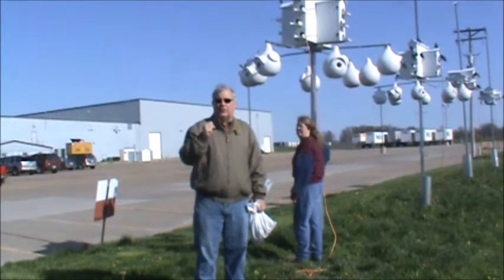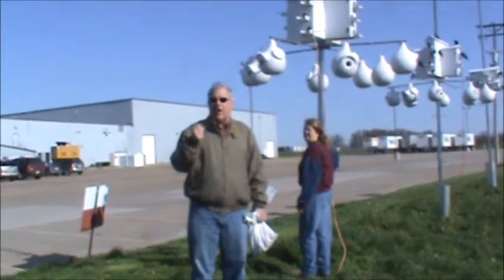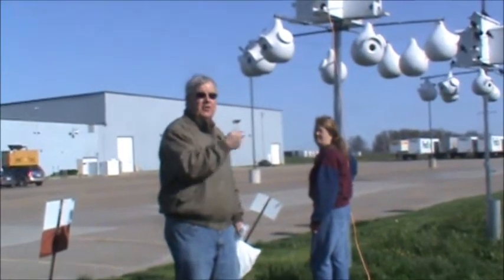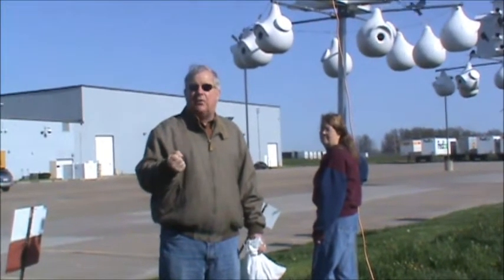This is Birdman Mel and we've just gone through a very cold spring here in Missouri and we've been trying to help our martins out. I've got Debbie, our ace purple martin nurse. She's been feeding these martins every day and we're going to feed them here today and show you how readily they go.